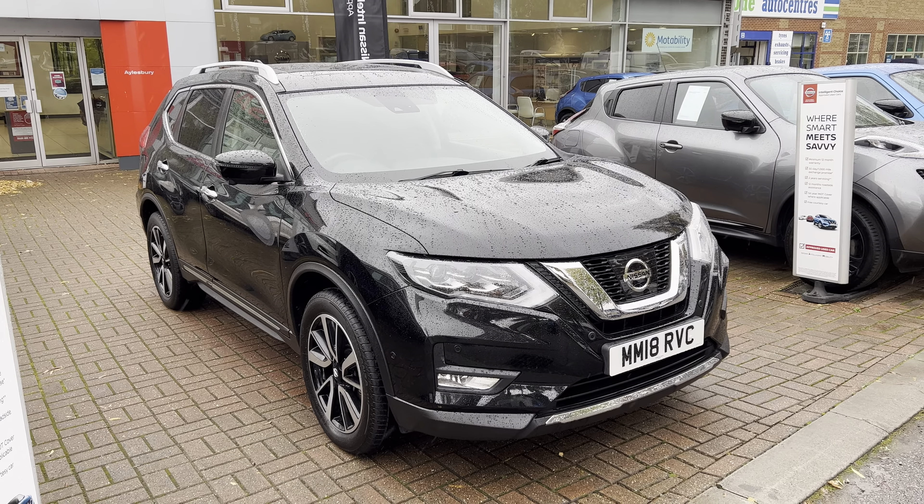This is the 1.5-litre diesel 6-speed manual. It has ventilated cup holders, heated front seats and heated rear seats, cruise control, auto lights, and auto windscreen wipers, among many other features.